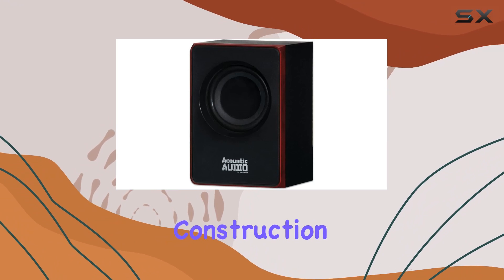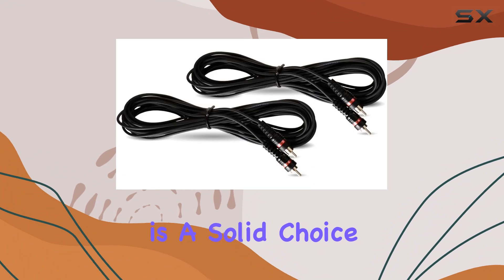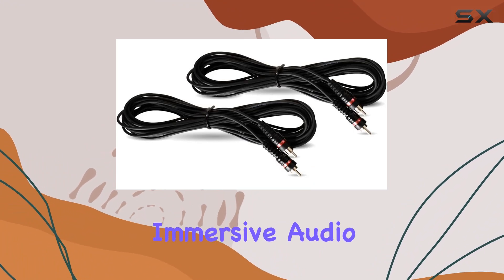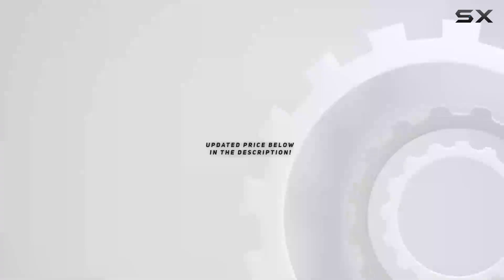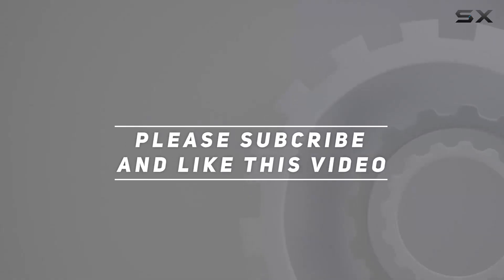With its quality construction and versatile applications, the Acoustic Audio A2103 is a solid choice for those seeking a dynamic and immersive audio experience. Check out the video description for an updated price, and thank you for watching.